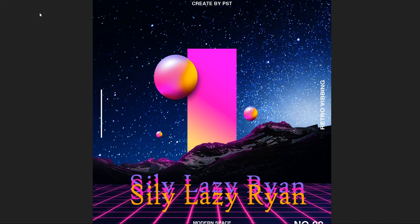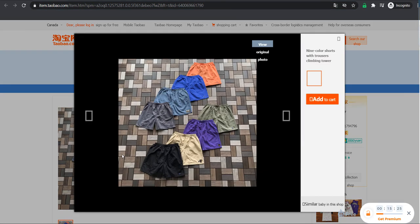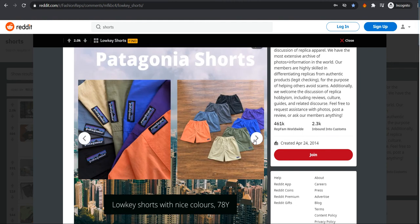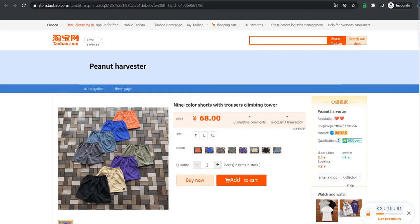Without further ado, let's get into the video. First up we got the nine color trouser climbing shorts. This is the photo the seller has given us — nice looking shorts with color variation. This is a post made by u/wary, shout out to my guy. So first up we got the Pentagonia shorts, available at $4.68 in medium, large, and extra large. Colors available are blue, magenta, purple, beige, off white, black, and gray.